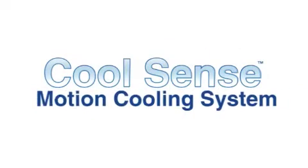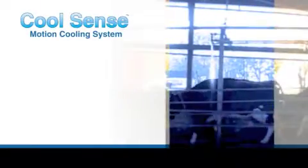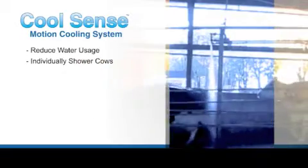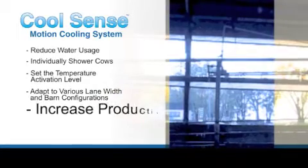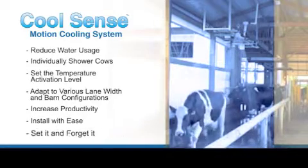CoolSense motion cooling system by Enstrom will allow you to reduce water usage, individually shower cows, set the temperature activation level, adapt to various lane widths and barn configurations, increase productivity, install with ease, and set it and forget it.